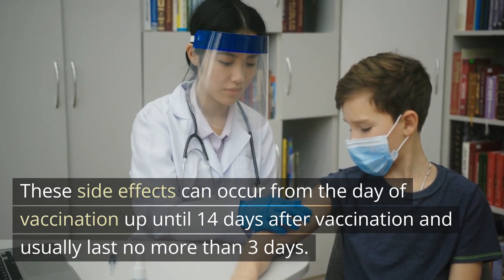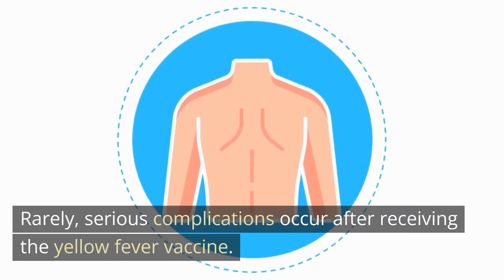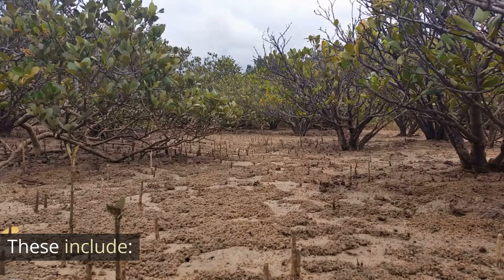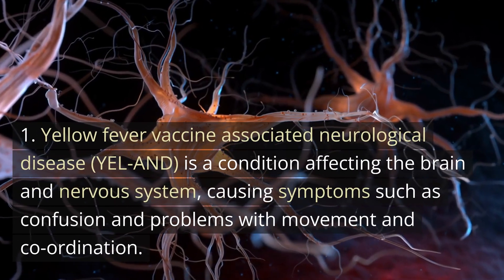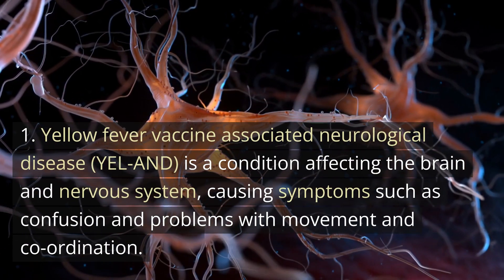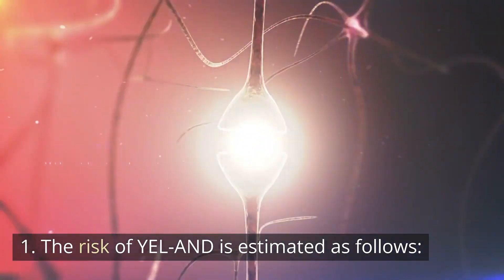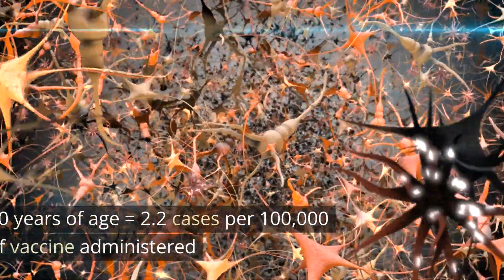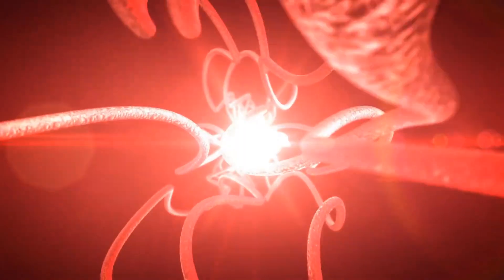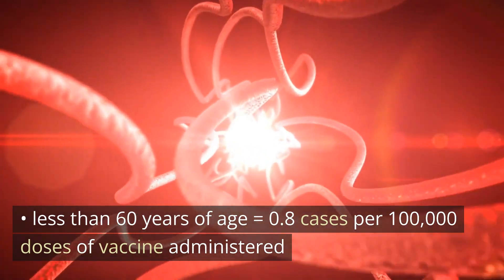Rare side effects: rarely, serious complications occur after receiving the yellow fever vaccine, and these are more common in those over 60 years of age. These include yellow fever vaccine-associated neurological disease (YEL-AND), a condition affecting the brain and nervous system causing symptoms such as confusion and problems with movement and coordination. The risk of YEL-AND is estimated at 2.2 cases per 100,000 doses in those over 60, and 0.8 cases per 100,000 doses in those under 60.